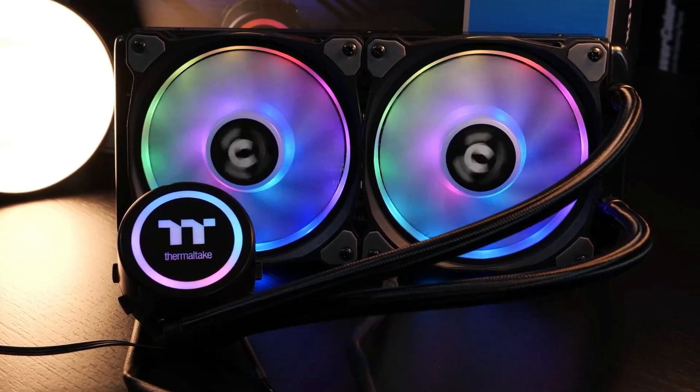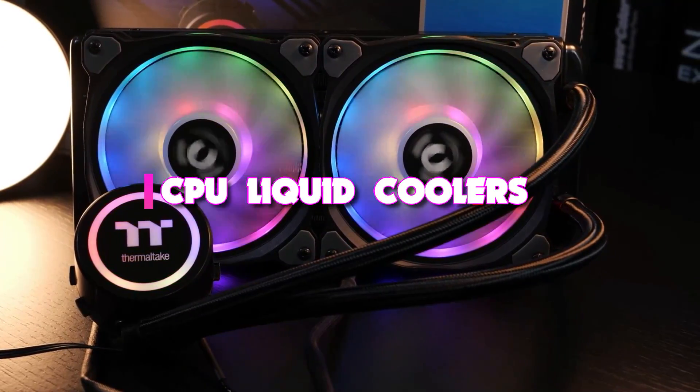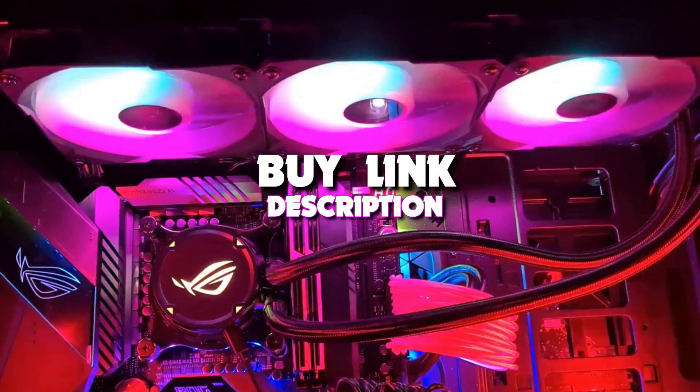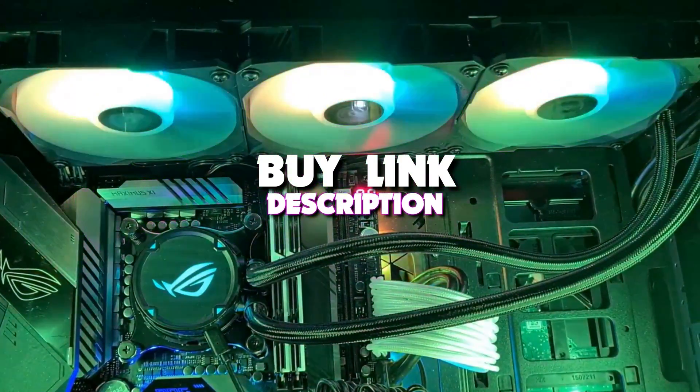Hello guys, in today's video we're taking a look at the 5 best CPU liquid coolers of 2022. And if you want more information, we also put the links in the description box down below.